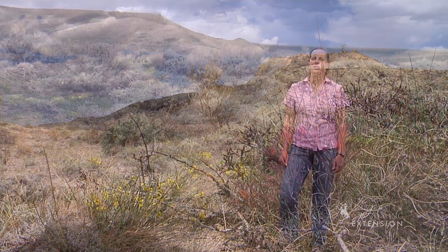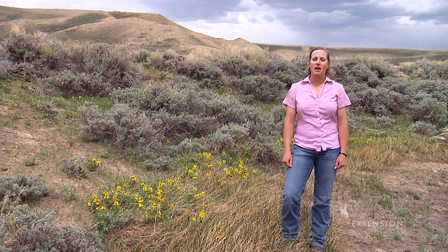If you get a chance, go out and enjoy the color and beauty of the spring wildflowers while they last. From the University of Wyoming Extension, I'm Mae Smith exploring the nature of Wyoming.